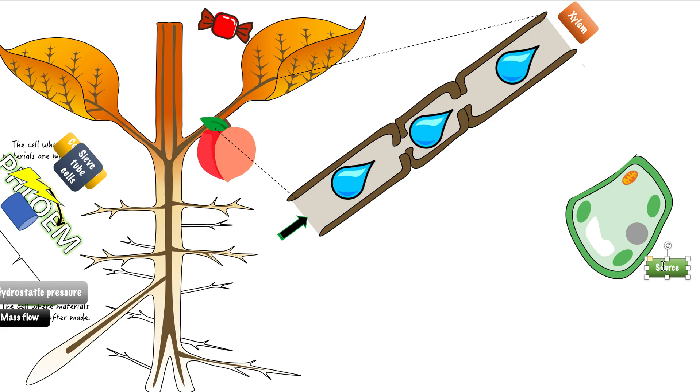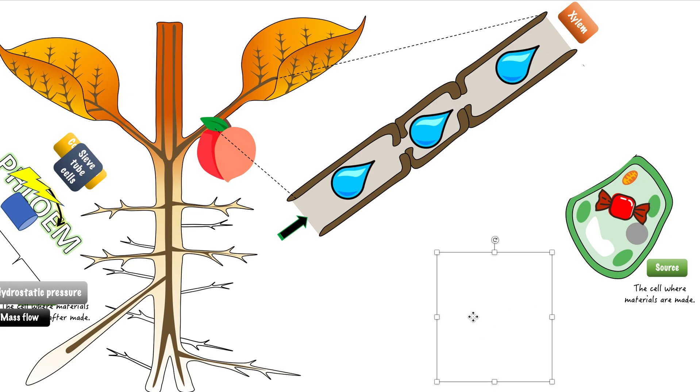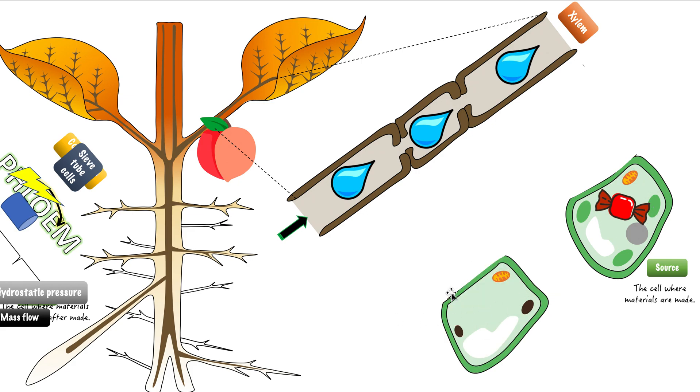Source in English just means where something is from, and this is called the source because this is where all these organic molecules — like sucrose — are going to be made. The source cell wants to send some of these things it made to the target cell. This target cell is called the sink. It has some extra molecules that it made to send and help the rest of the plant.